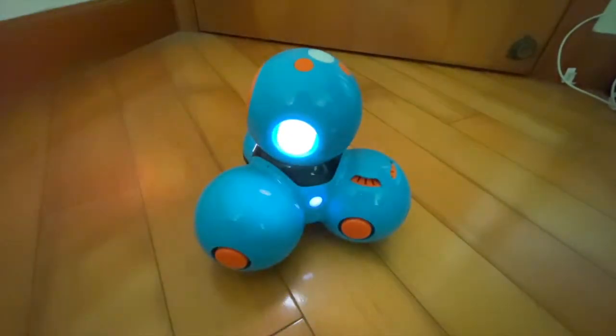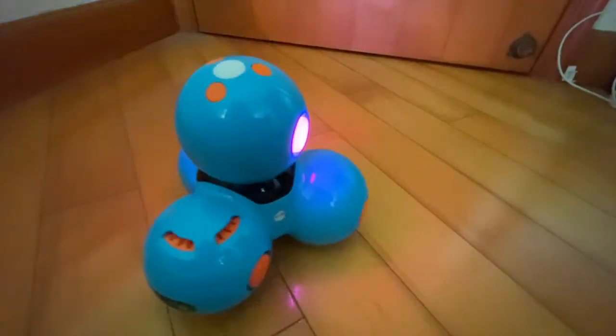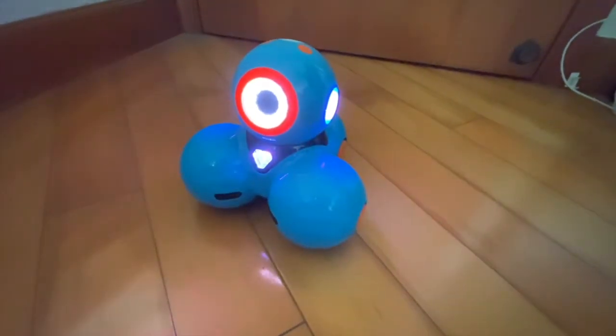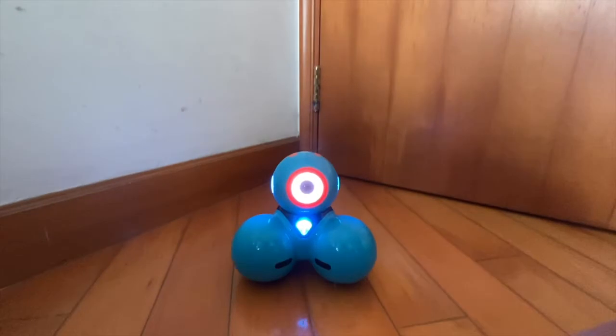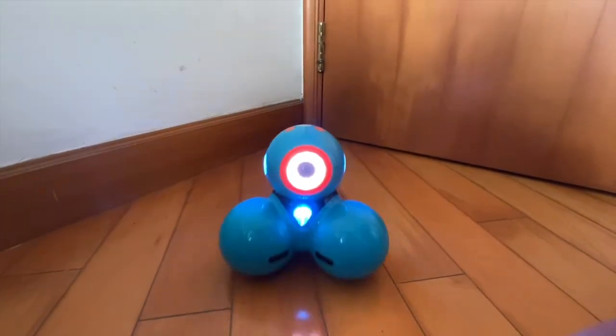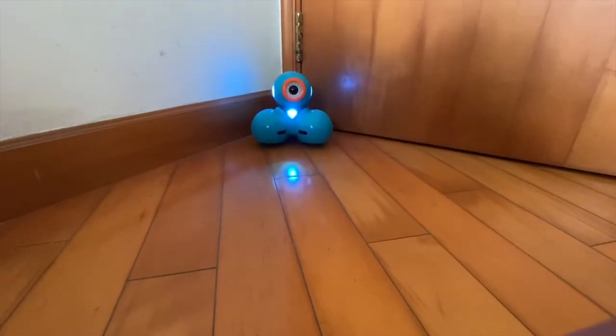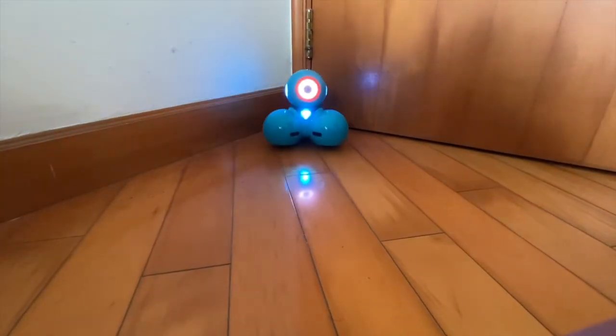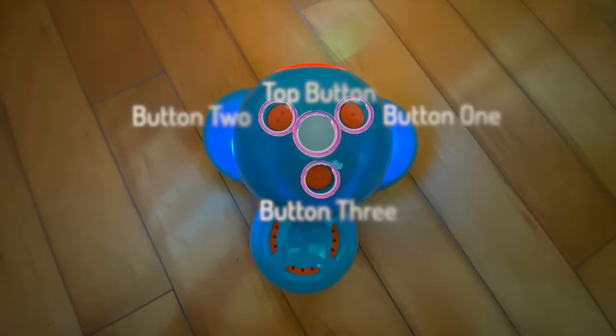We're going to look at how Dash can move just like us. It can go forward and backwards.